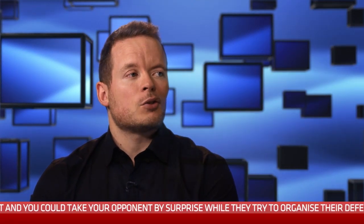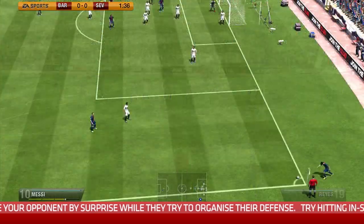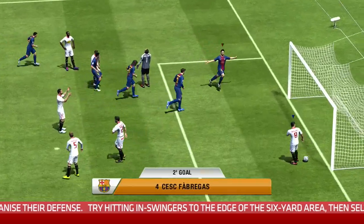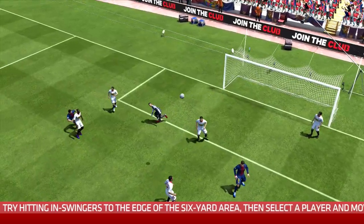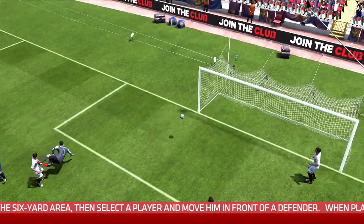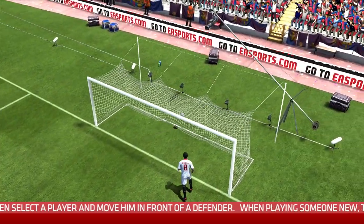Tell us about over-hitting corners, because it sounds like something you'd want to avoid, but you actually use it to your advantage. When I'm playing someone I don't know at all — just a random opponent online — I'll always over-hit the first corner. The reason is that opponents often rush their goalkeeper out on the first corner, and if you've over-hit it there's a really good chance it goes straight over his head, leaving you with a chance to nod into an empty goal. So for the first corner or two I'll always do that just to see what they do.